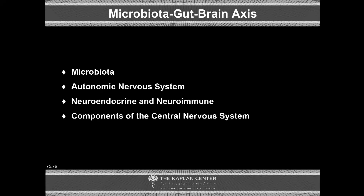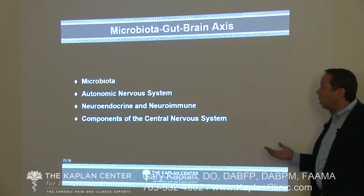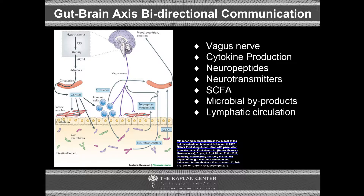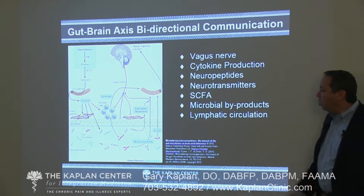Involved in the gut-brain axis is the microbiota — that huge amount of bacteria, viruses, and other genetic material sitting in our gut — the autonomic nervous system, the neuroendocrine and neuroimmune systems, and components of the central nervous system. The vagus nerve is by far and away the most direct in terms of communication; we've seen situations where vagal nerve stimulation can shut down otherwise non-responsive depressive symptoms. There are also cytokines, neuropeptides, neurotransmitters, short-chain fatty acids, microbial byproducts, and lymphatic circulation — meaning there are a lot of different pathways, so it's not just one thing. If we attempt to fix one thing, there may be six other ways that communication is still going on and still aberrant. We have to pay attention to the totality of it.